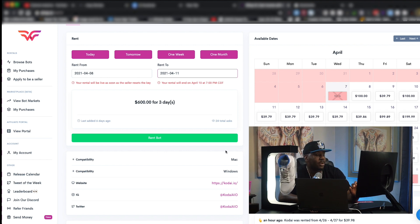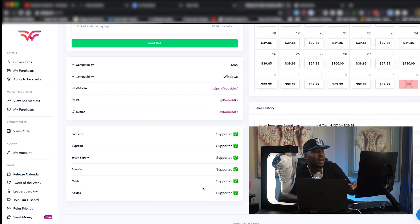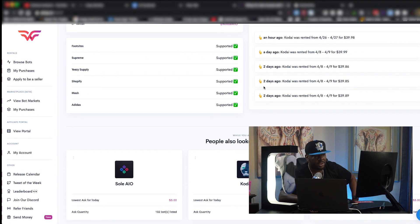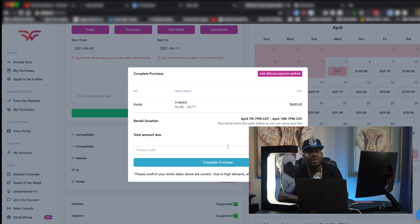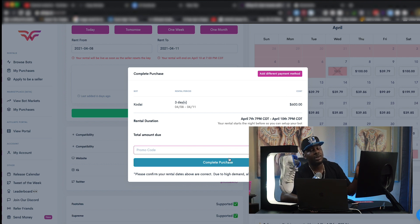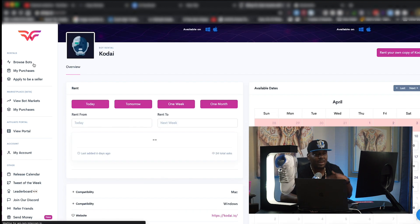Pay attention to the compatibility section — that is huge, especially for Mac users. It tells you if the bot is compatible with what you have, and which sites it supports. It also gives you a sales history overview to show you that other people are indeed renting this. So we're going to hit Rent Bot, and it's going to pop up a confirmation screen giving you an overview: your rental duration — April 7th 7PM through April 10th 7PM — and your total amount due. I'm going to give you a promo code in the description to get a percentage off your rentals. Then you just hit complete purchase and they'll email you a download link and a key to install the bot.